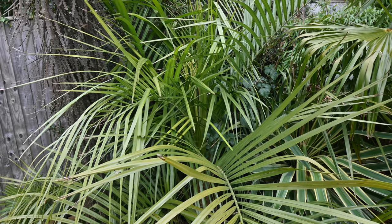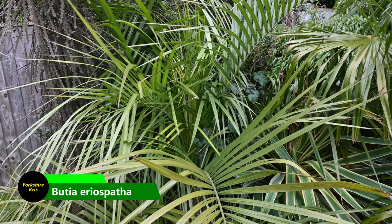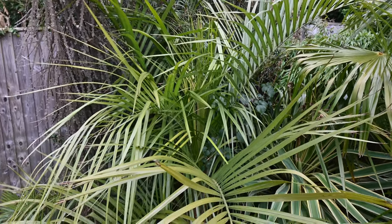This beautiful Erisbeitha palm, or Butia Erisbeitha, has nice green leaves, no spotting, looking very healthy, and got through winter totally fine.